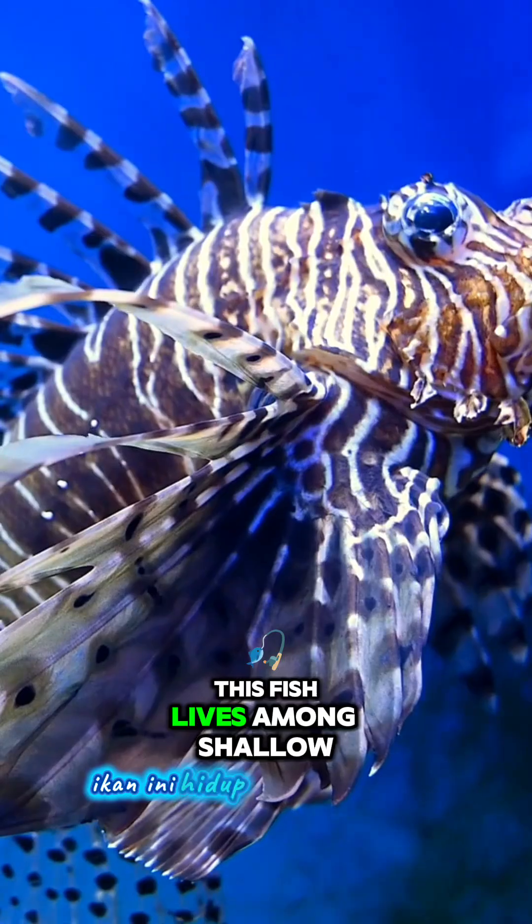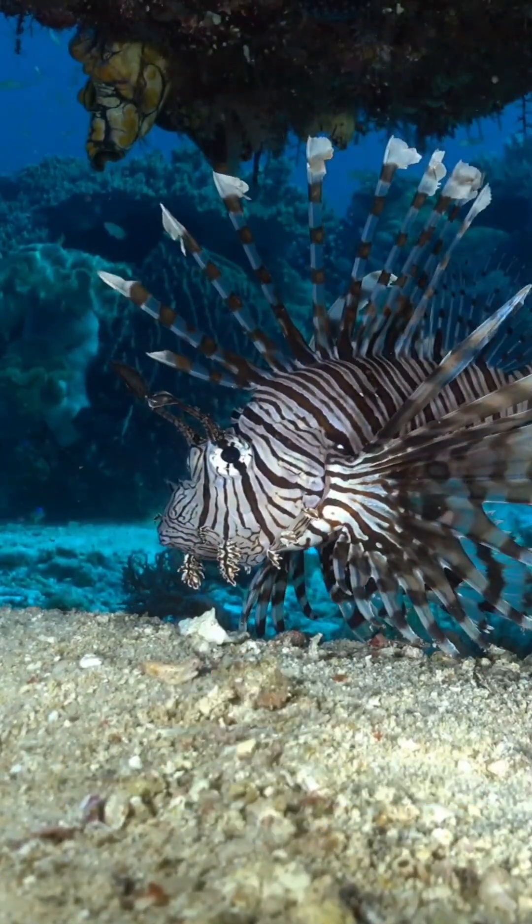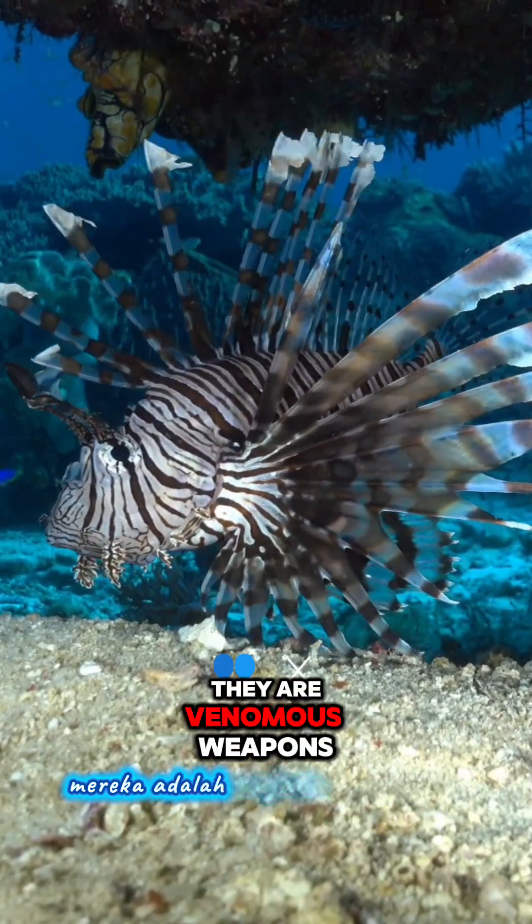This fish lives among shallow coral reefs, hiding between rocks and corals. Its long fins aren't just for beauty — they are venomous weapons for defense.